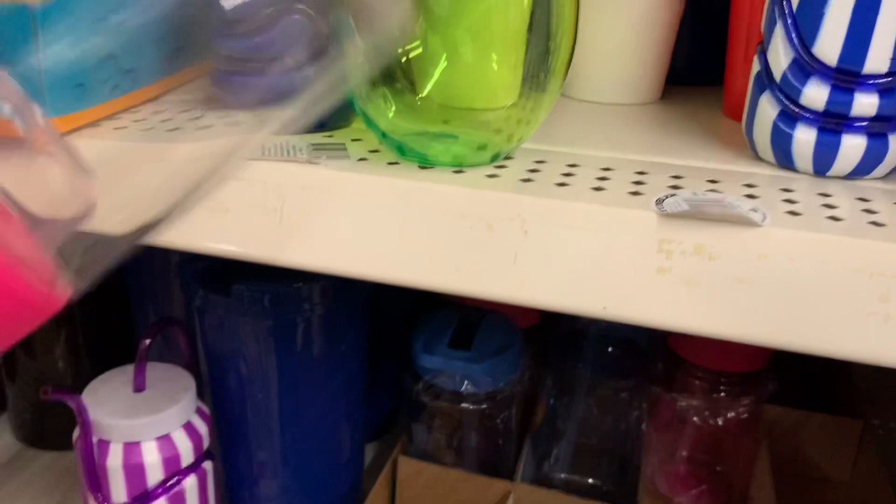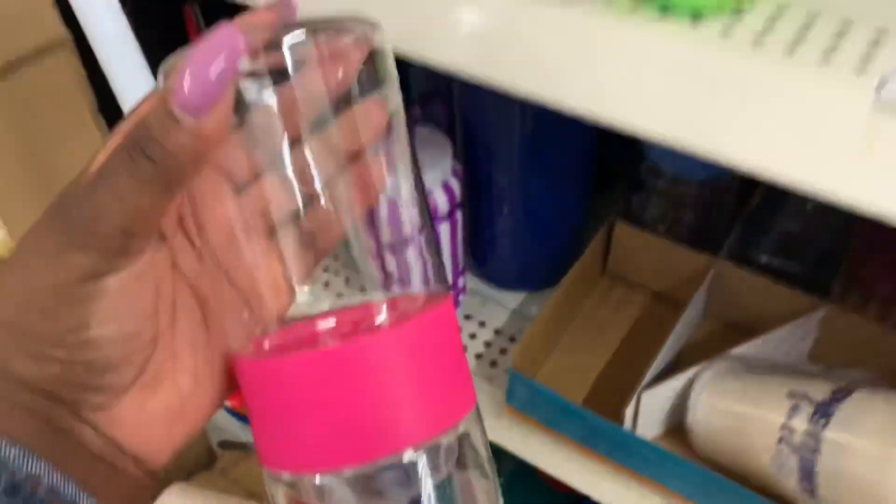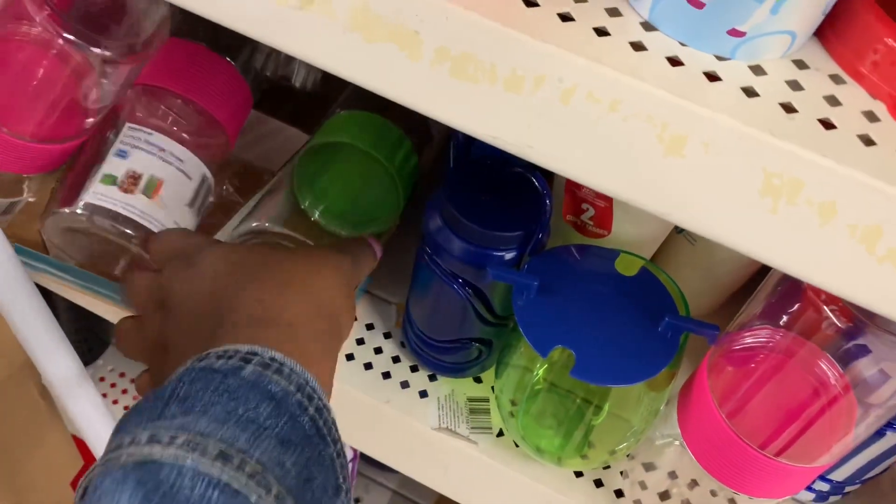And then they have these cups. Lunch storage towers — they have it in pink, they have it in black, and like a green.